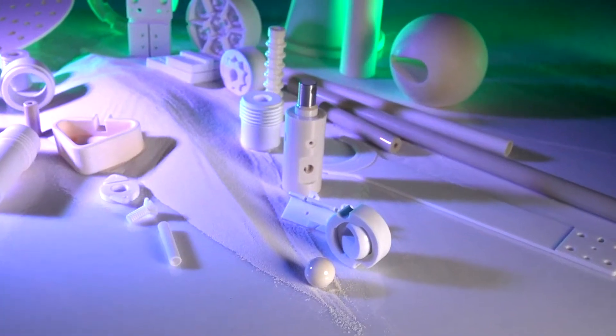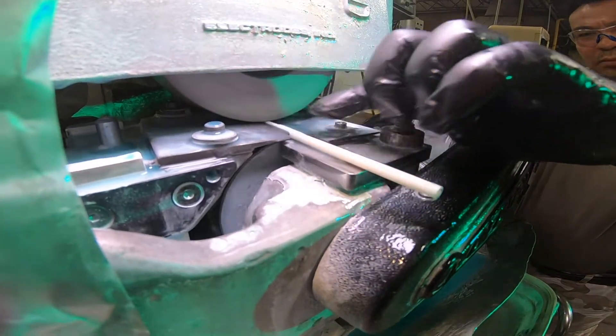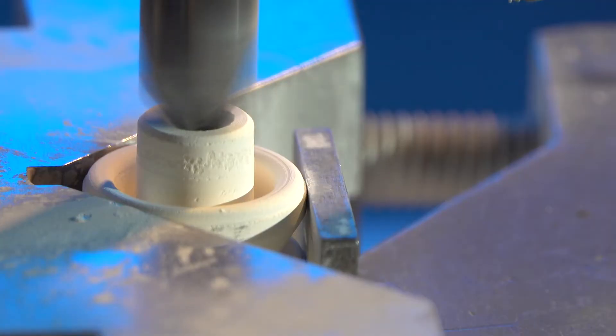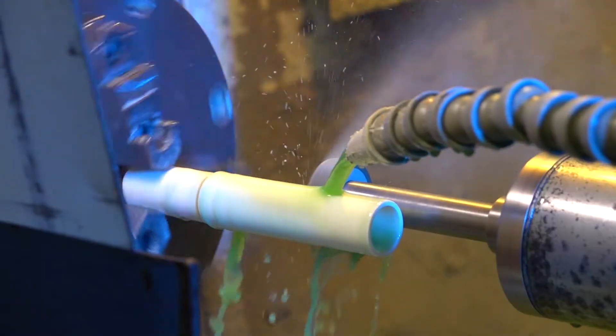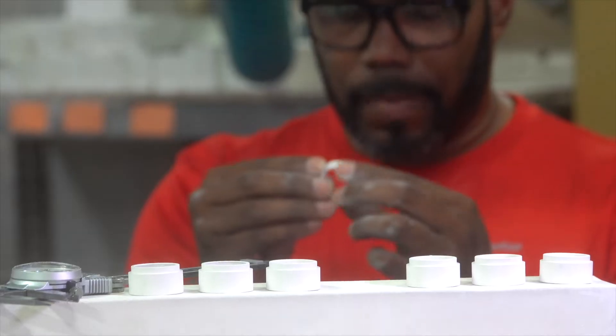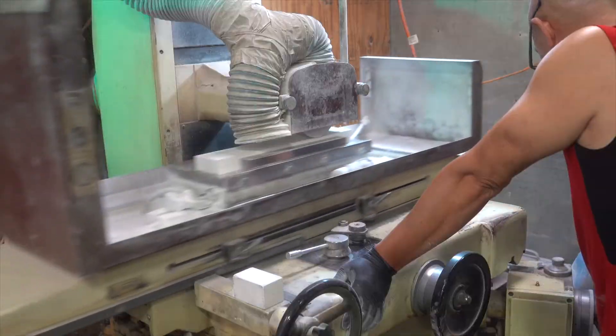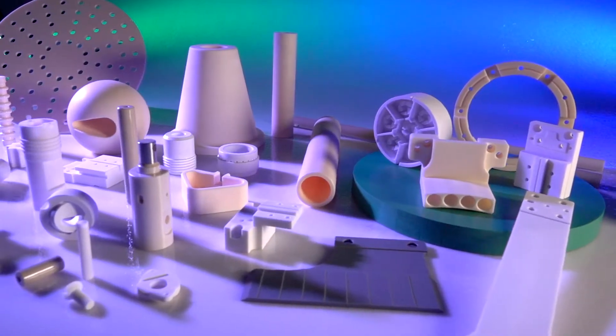There are a number of different manufacturing processes we employ depending on the end product. Sometimes if we have a basic tube, we can extrude it. If it's a very simple, small part, we can dry press. There are also a number of different ways to machine plates, balls, and substrates. Casting is another way to manufacture ceramics.